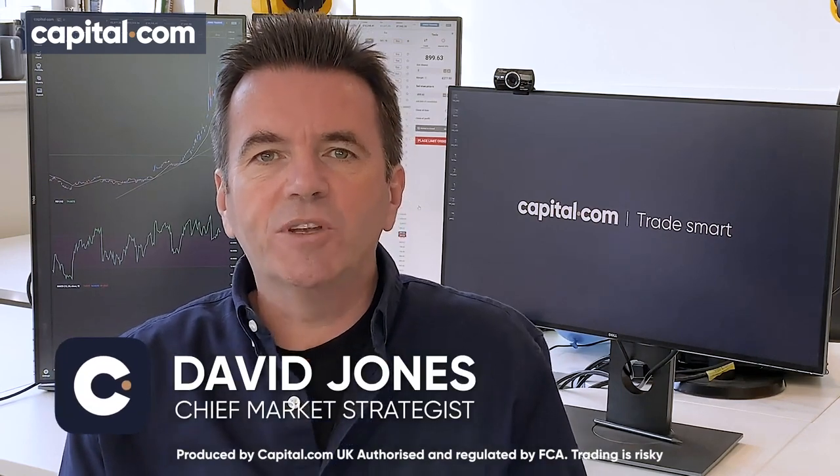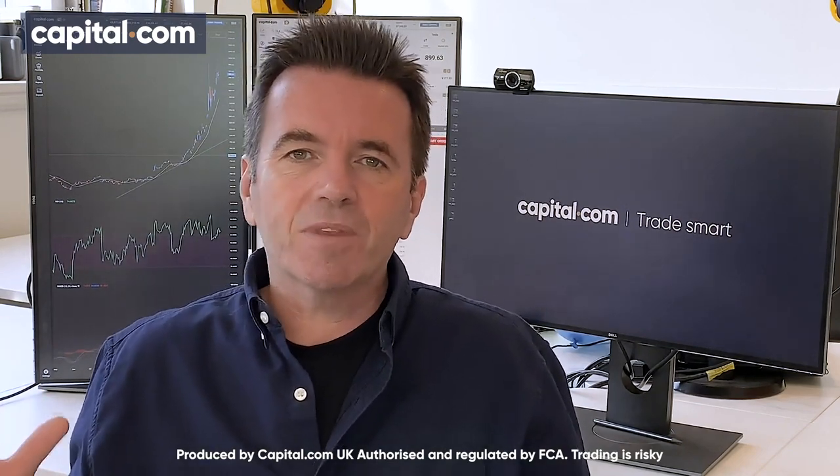Hello, I'm David Jones from Capital.com. I thought we'd do a video looking at strategy again, considering some of the runaway markets we've seen this year. Tesla stock price is an obvious example. If you look at the chart of Palladium, that's another one that had been going vertical for most of last year as well. So let's do a video looking at different ways of trading this.